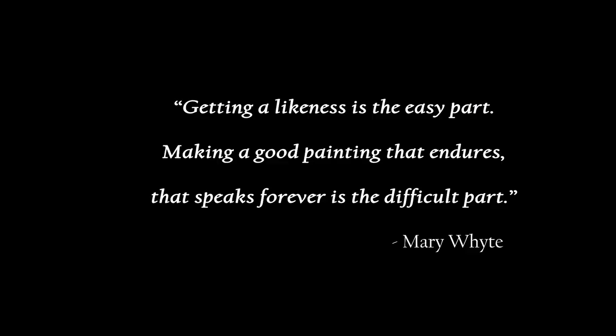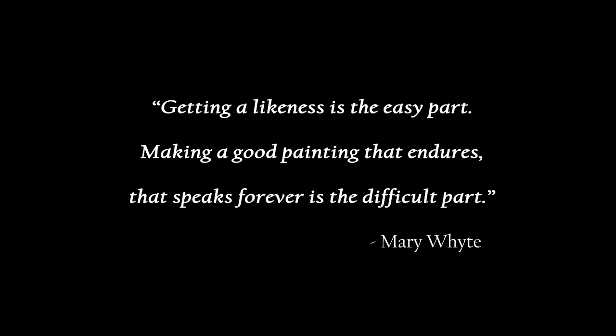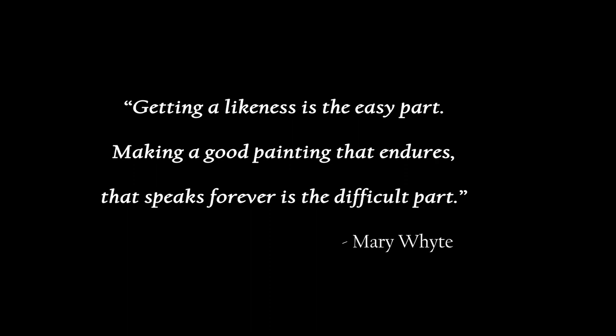I would like to thank Mary White for coming to Buffalo to do her workshop and tell you a little bit about her. She lives and works in South Carolina and has received numerous awards for her artwork. She had a quote that really said something to me: 'Getting a likeness is the easy part. Making a good painting that endures, that speaks forever, is the difficult part.' She presently has a show called We the People that is traveling around the country, for which she painted 50 large-scale portraits of veterans, one from each state of the United States. It is presently in Washington, DC, and will be traveling to several other sites over the course of the next few years.